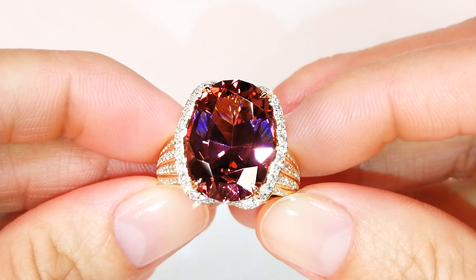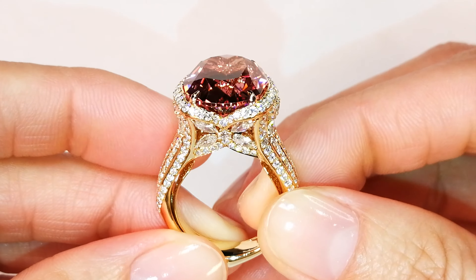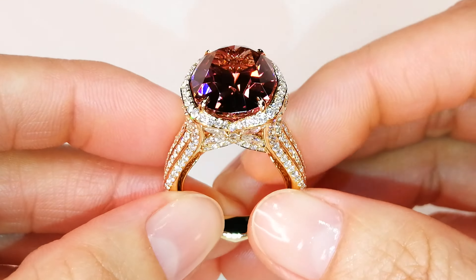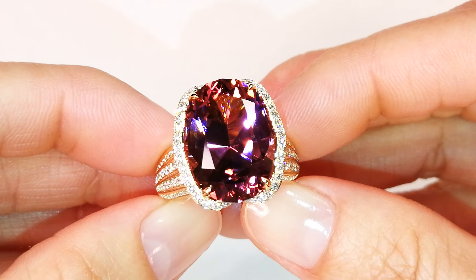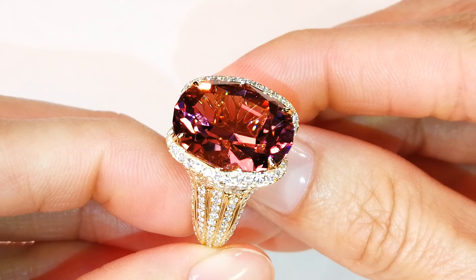What do you value titanium tourmaline at? Paraiba is $10K and up, now going into six digits per carat. These stones are rare — they belong in the hands of a collector. If you want something that nobody can ever replace, and you want it at a price that is impossible to buy any tourmaline at, this is the craziest deal in history.